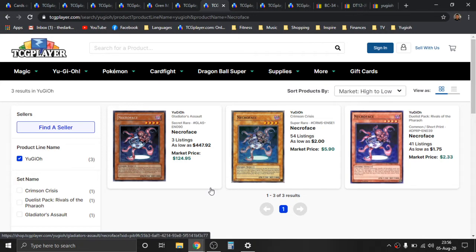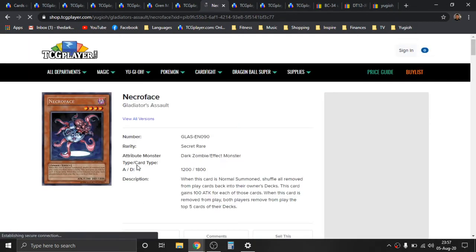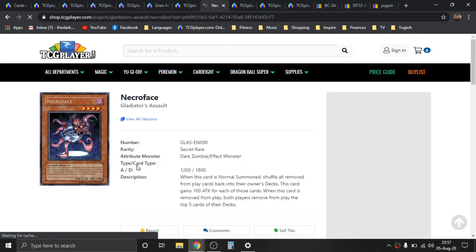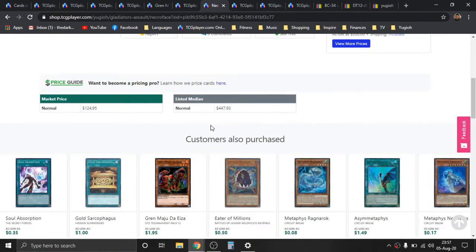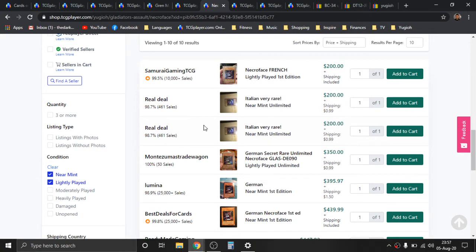Necroface is up next — another infamous removal card. This card has really killer artwork — it's got that spooky, creepy doll look. There's a Super Rare from Crimson Crisis Special Edition holding about six bones, which has had a little price increase. And of course you have the infamous Gladiator's Assault original Secret Rare print. I'm really surprised this card is super old and still only has three prints — I definitely think it deserves more reprints. It's not necessarily a super popular card, but people know what it does. It was on the banned list for the longest time at one, and I think now it's at two or three — it got lifted off the list a bit. And it's just been increasing, increasing, increasing, holding some ungodly price points.